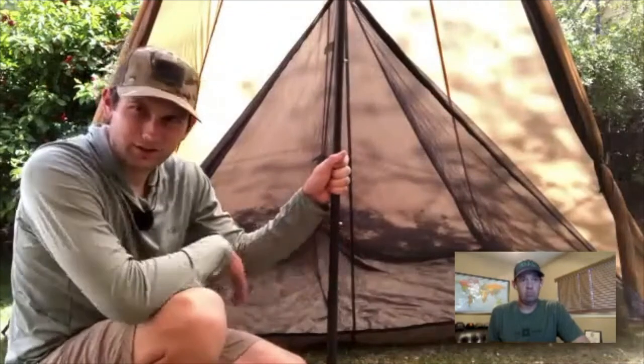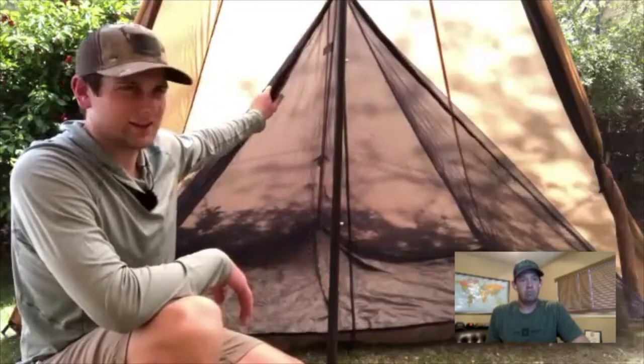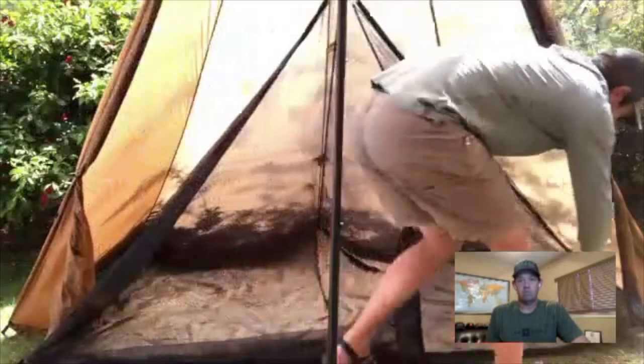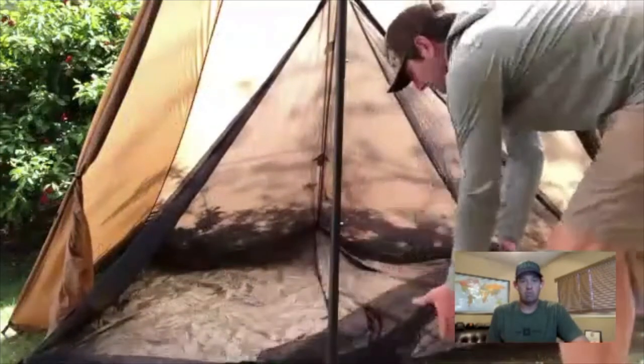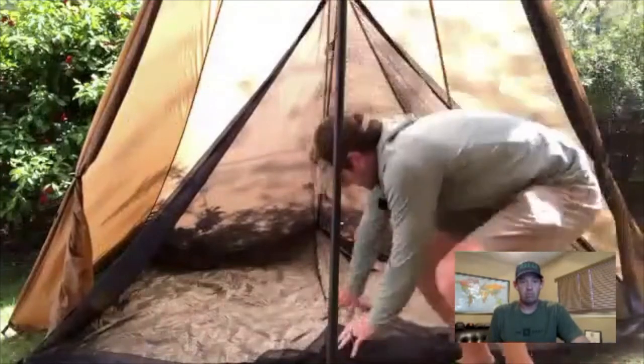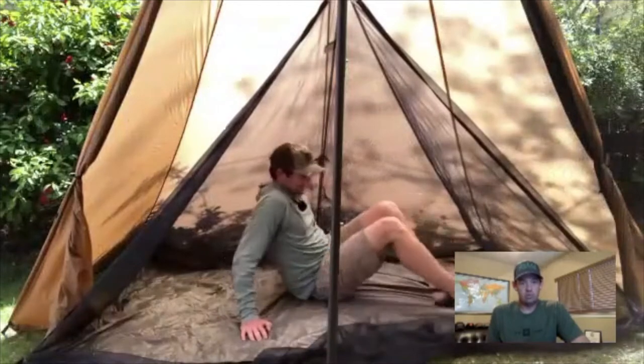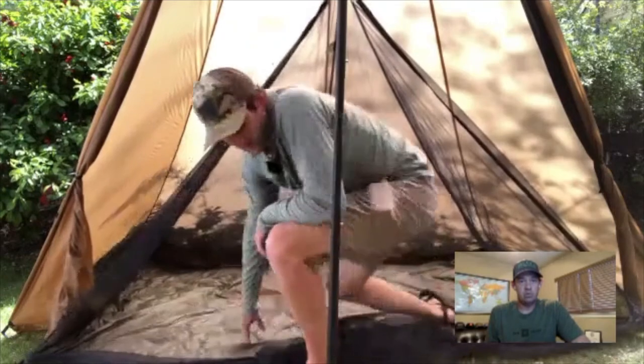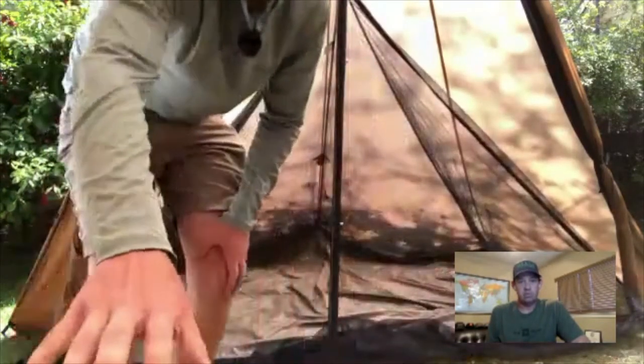The center pole — we have carbon poles for all of our shelters, and the Red Cliff just comes with a carbon pole standard. This is what we call our nest — this is the Red Cliff half nest. We say nest but it's essentially a giant screen room. Two people fit in here easily. In the Red Cliff you can pitch two of these — a half nest on one side and a half nest on the other side — and fit four guys inside nests if you wanted to.